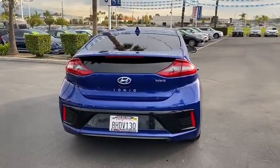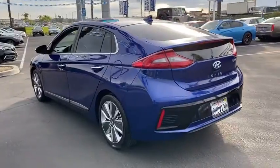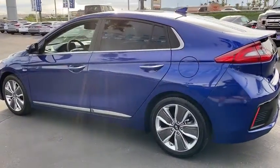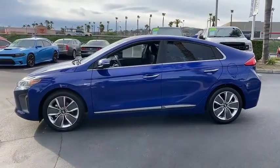Anti-lock braking system, traction control, moonroof, Bluetooth wireless data, hands-free phone, power steering, home link garage door opener, cruise control, aluminum wheels, hands-free communication.